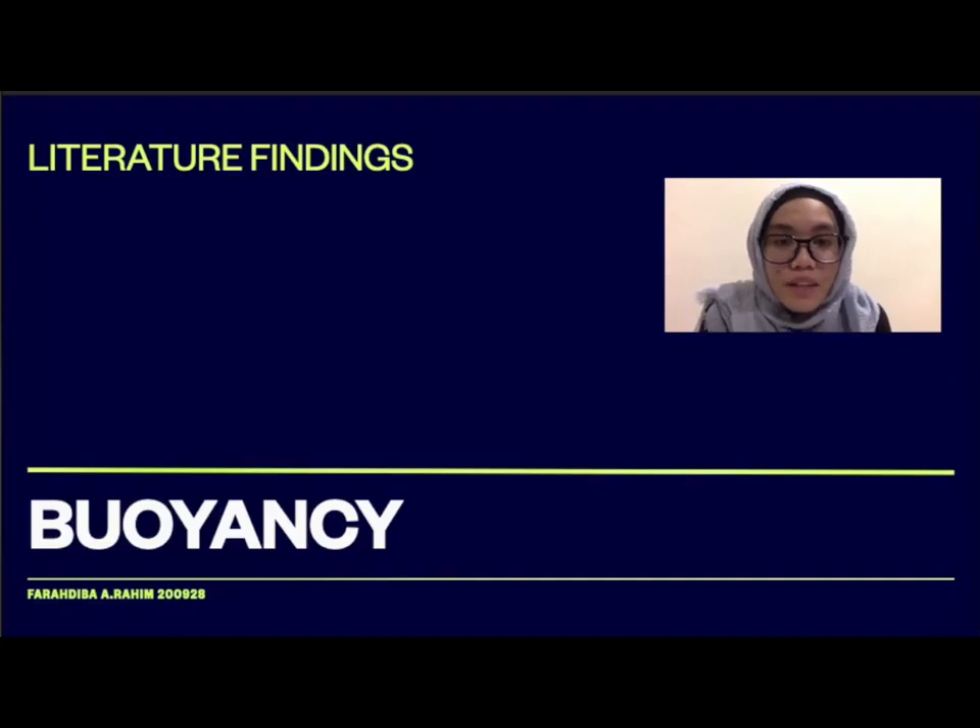Assalamualaikum, my name is Faradiba binti Ibrahim and my matrix number is 200928. For this topic, buoyancy, I'm going to present my part which is the literature findings.